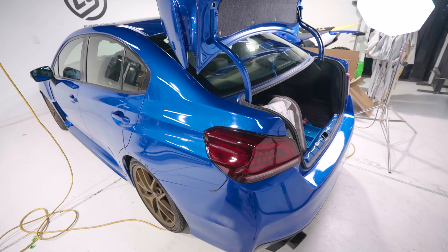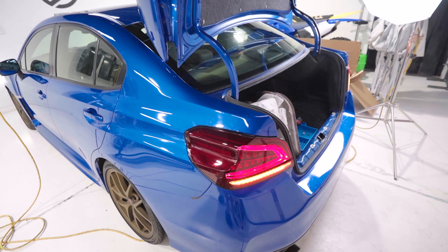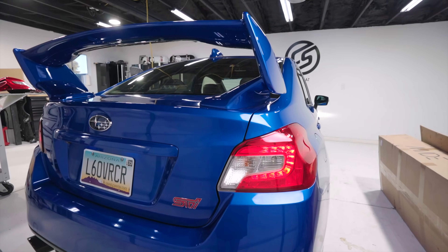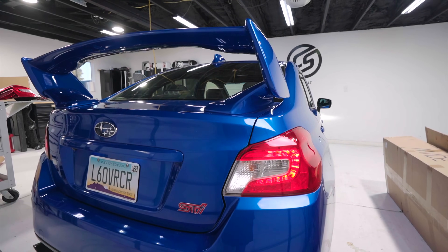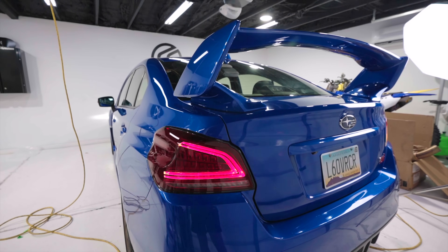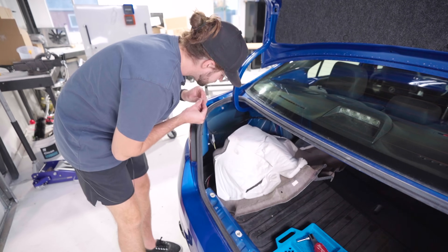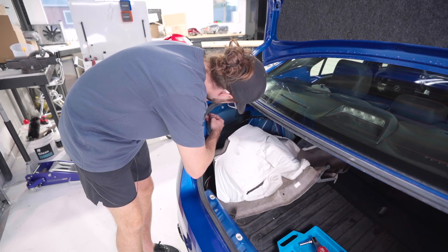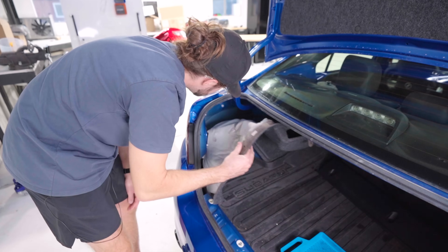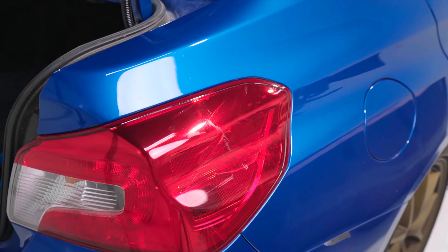Let's see if it works — oh, you see that? The stock taillights aren't a bad look; these are just a fun upgrade to switch it up. Thread each nut on by hand. Here's the busted one where the gate fell on it.